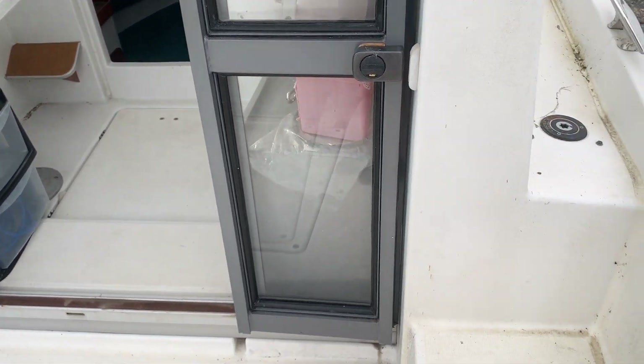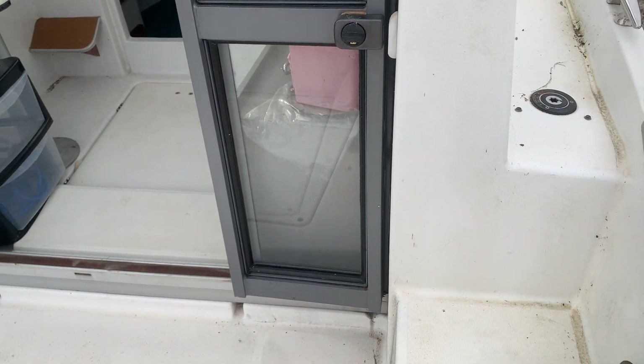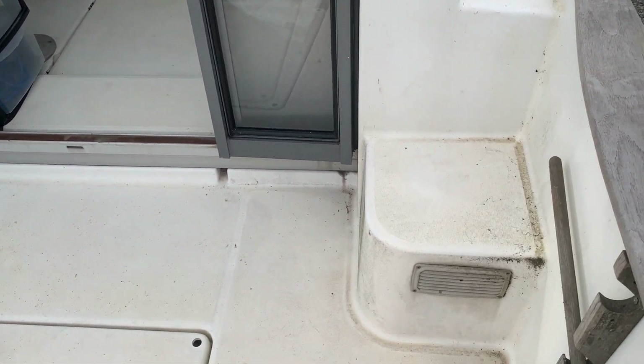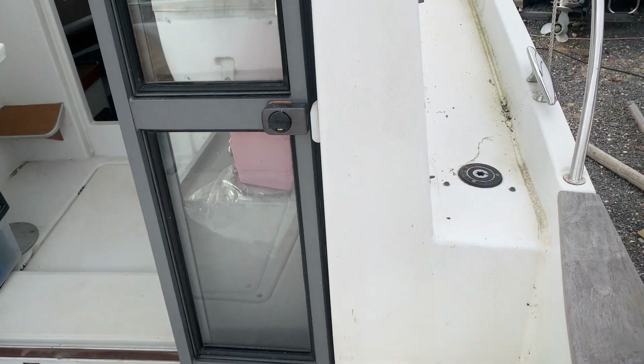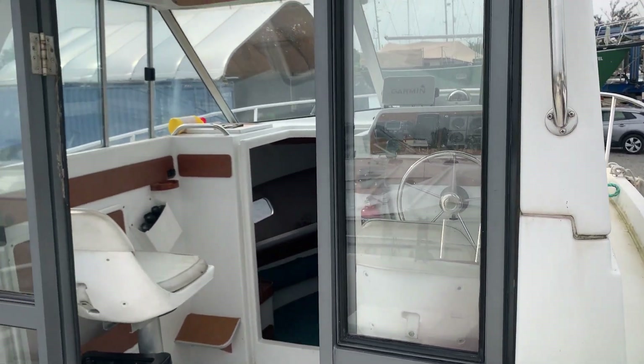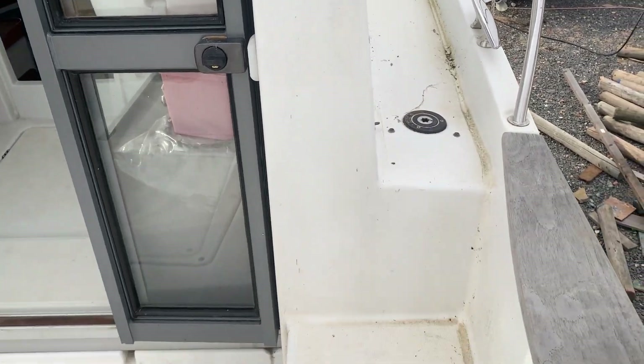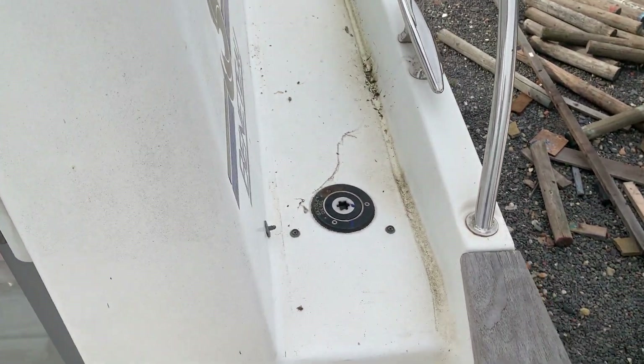Hello, this is Jane from Boatshield Essex, on board the Beneteau Antares 7 series with a deck video. Just starting off here and also in the cockpit, just giving you a little walk round. With the exterior valet, I'm sure this will come up a treat.